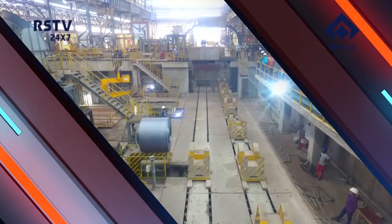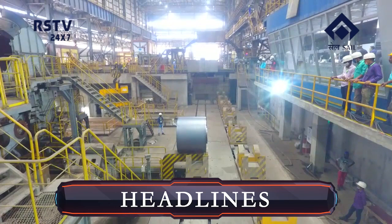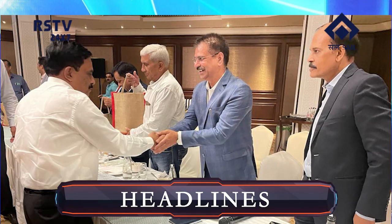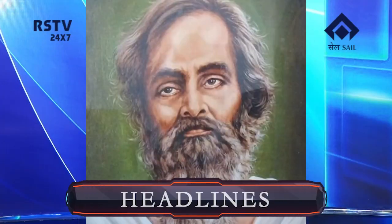Dear viewers, Namaskar. Welcome to this edition of the news bulletin. In the headlines today: Hot Strip Mill 2 of SAIL RSP successfully rolls new grade SAIL CORE HR coils of 2.0 mm thickness; DIC RSP and Director Commercial SAIL interact with key customers of the northern region; and in our Azadi Ka Amrit 2.0 series, today's personality is Acharya Harihar Das, the political and social activist. Now the news in detail.